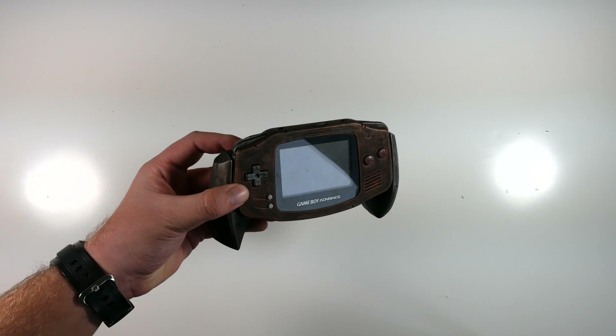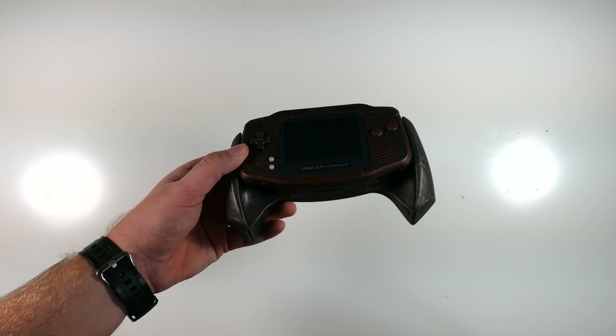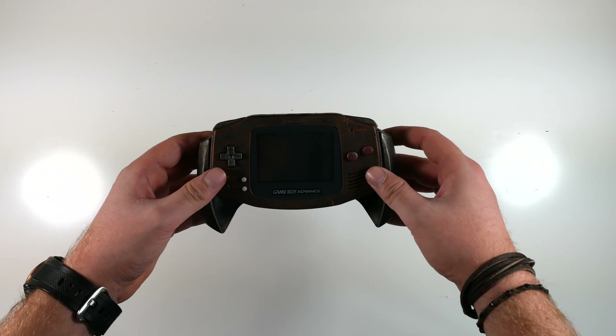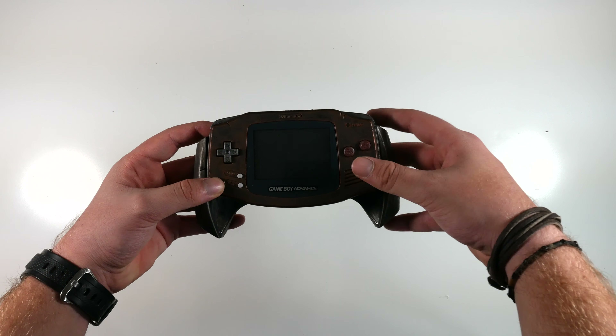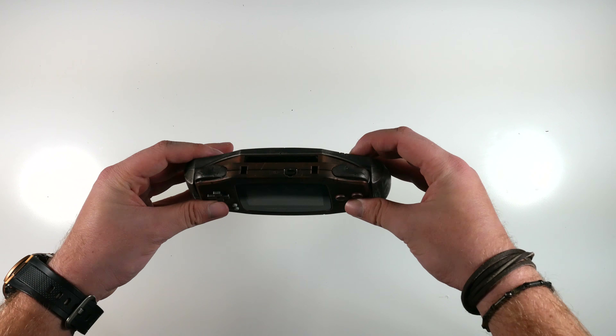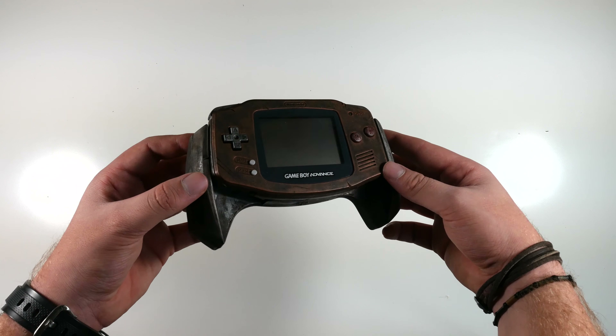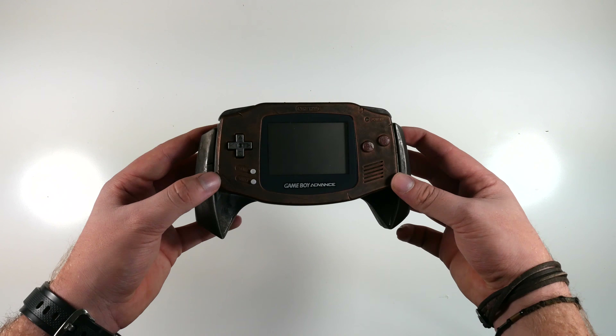The Game Boy Advance. Now this has been pimped and steampunked, but overall just a generally awesome handheld that went widescreen, and it was the first of its kind to play advanced games as well. Definitely an upgrade from the Game Boy Color in terms of design and comfortability.